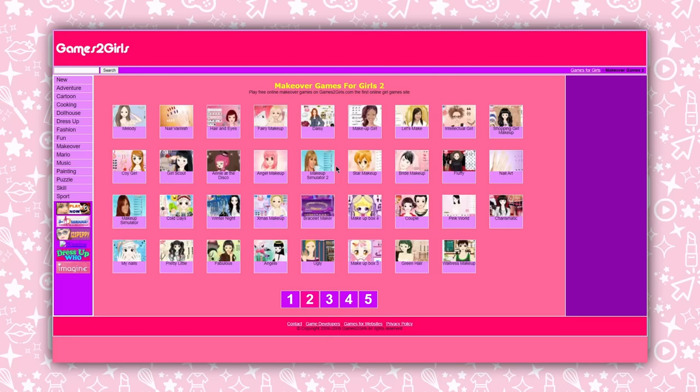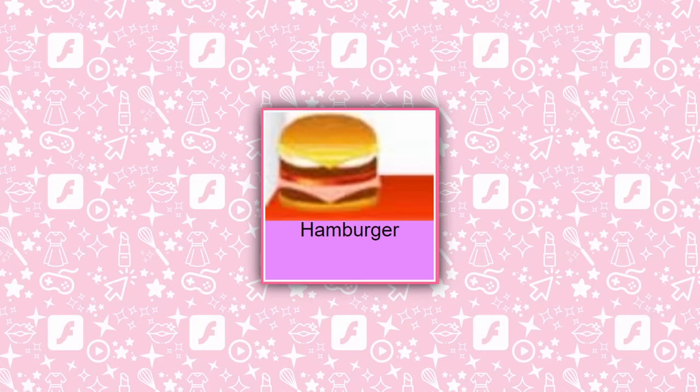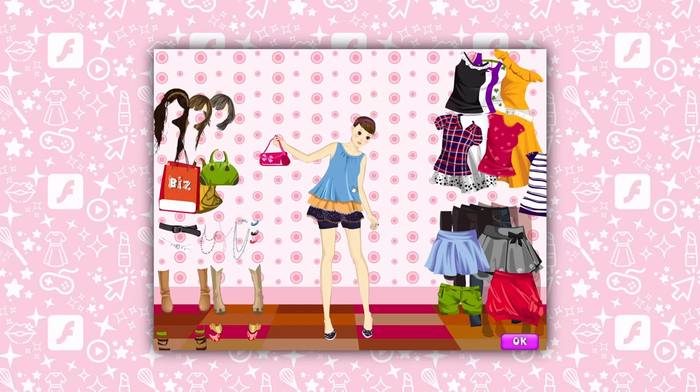You might notice right away that there are what looks to be localization or just general translation issues with some of the titles, leading to games with just vague one-word descriptors like Career, September, and Hamburger. Though sometimes these were just the actual titles of the game. Either way, I didn't really care as an 8-year-old just looking for something to fill my computer time with while taking a break from Webkinz. Dress-up games were undeniably the core essentials of Games 2 Girls and all the other sites like it.